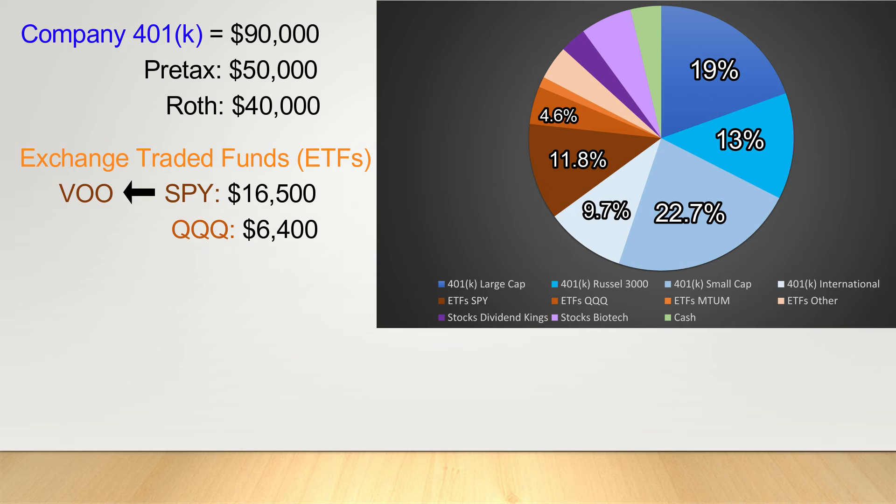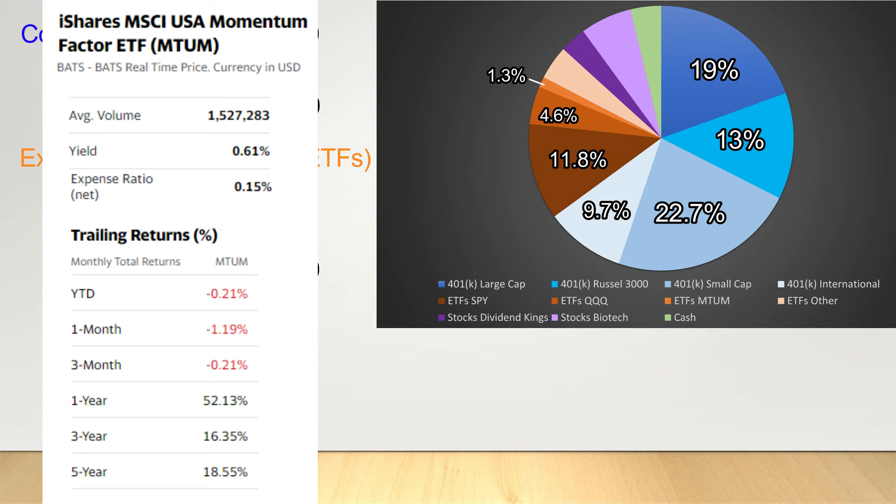Next in the small sliver here is an ETF called MTUM, currently sitting at just $1,800 invested. This ETF seeks to ride the momentum of large and mid-cap companies — sort of like how a snowball rolling down a mountain picks up speed and grows. Historically momentum has been a pretty good indicator of performance, as people are always chasing the next hot thing. This ETF hasn't been around for a full 10 years, but at five years performed about midway between SPY and QQQ at a 20% annual rate of return. I'll probably grow this more over time, but it will remain a minority of my portfolio.